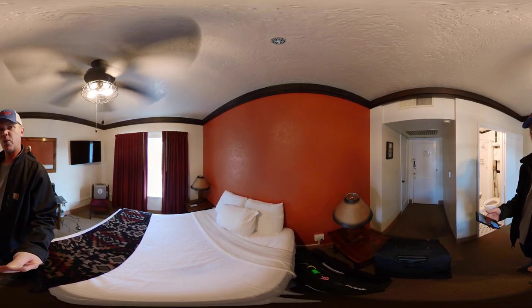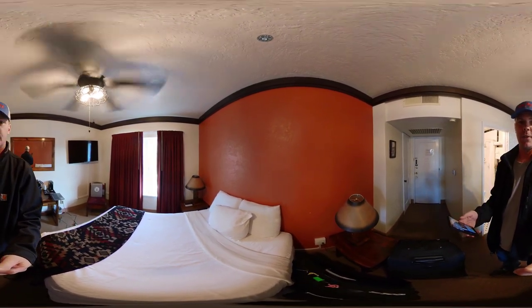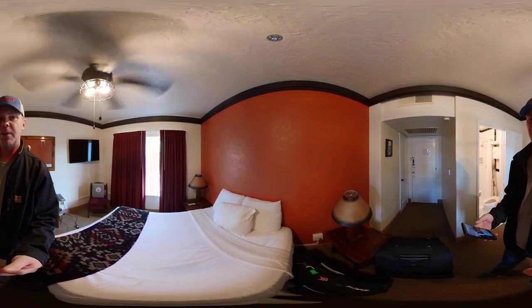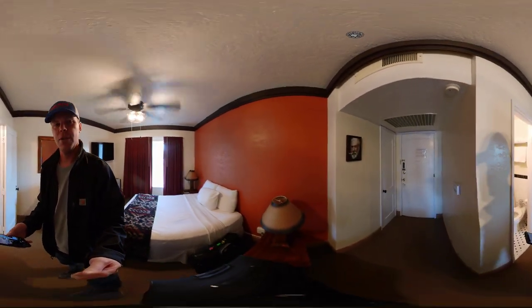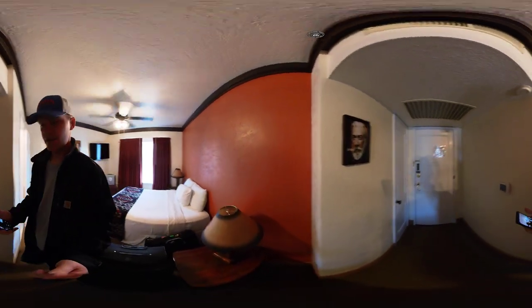Hey everyone, it's Roman Rich here, today in Gallup, New Mexico. That's a significant part of Route 66 — so significant in fact that it's named in the Route 66 song, 'Get Your Kicks on Route 66.'